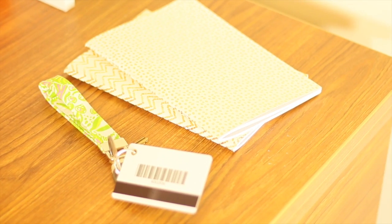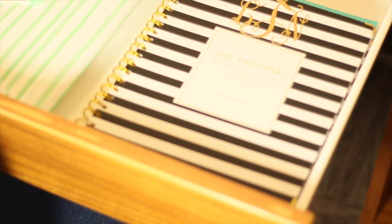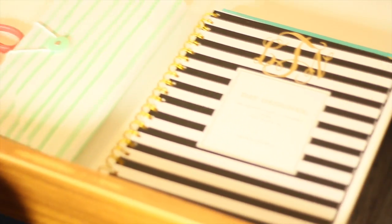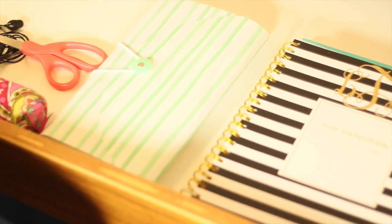Over here I have some little notebooks and my keys, just so I can grab them when I need to. In this drawer there are a lot of school supplies: my planner, planner stickers, notepads, a pencil, pen, scissors, headphones, and just random stuff. I even keep my computer cords in here as well.